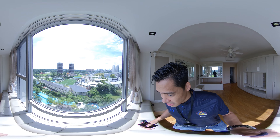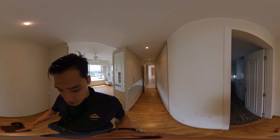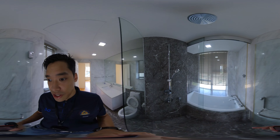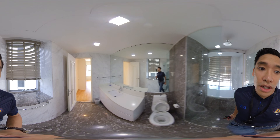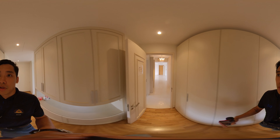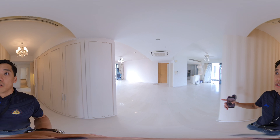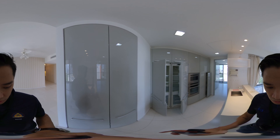Now the master bedroom — you come in and there's ample closet space. Auto lights too. It's a spacious room, easily fits a king-sized bed, with an unblocked view — a beautiful soccer field view and what I think is the old police station. Full glass windows. The air cons have been changed.